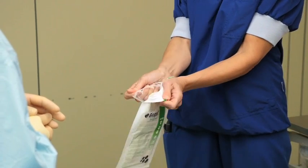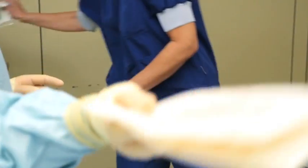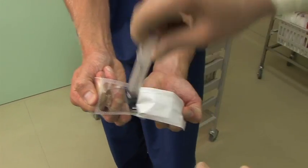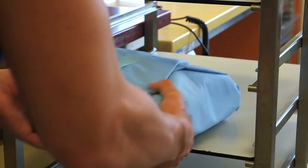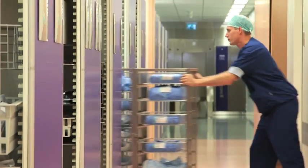The packaging around medical devices is known as a sterile barrier system, commonly referred to as an SBS. It provides a microbial barrier, allows devices to be sterilized, and maintains sterility up to the point of use.